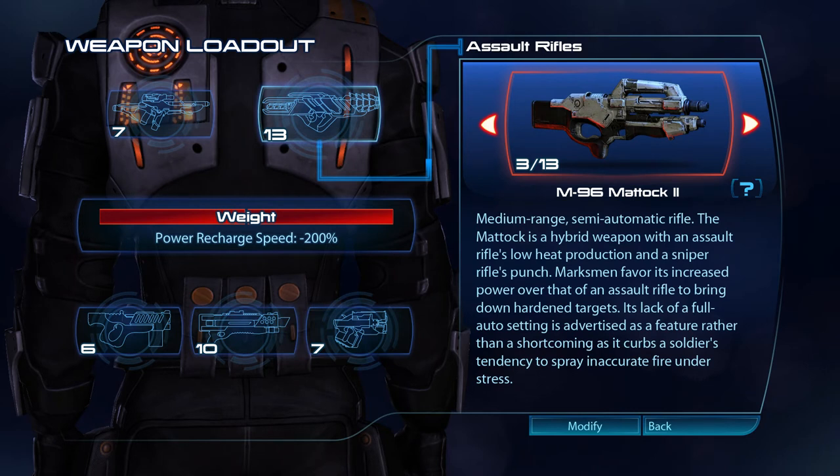A medium range, semi-automatic rifle, the Matic is a hybrid weapon with an assault rifle's low heat production and a sniper rifle's punch. Marksman favourites increase power over that of an assault rifle to bring down hardened targets. Its lack of a full auto setting is advertised as a feature rather than a shortcoming, as it curbs a soldier's tendency to spray inaccurate fire under stress.